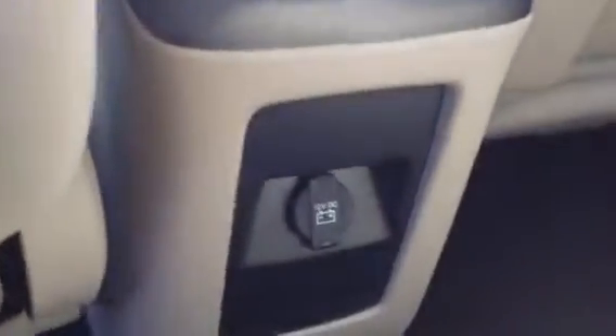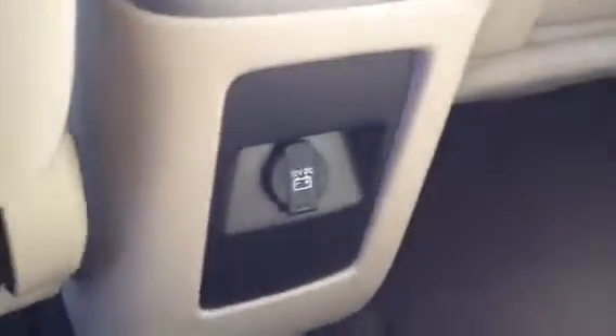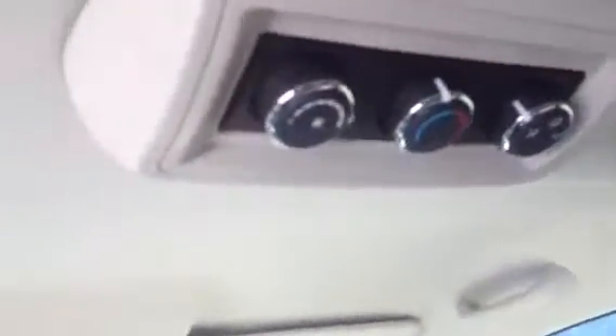There's plenty of second-row legroom back here. You also have a 12-volt DC adapter for another phone charger. There are rear climate controls for the rear passengers to set, with vents on the ceiling — two on each side. There's also a center console for cup holder space, and then the rear seat is right there.